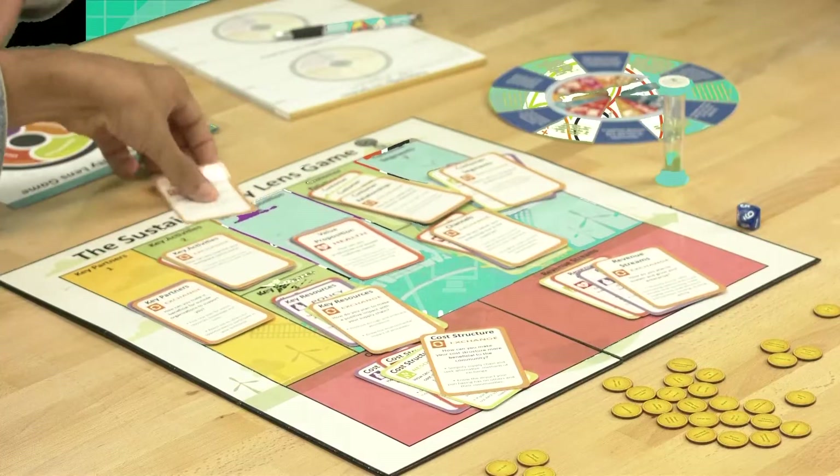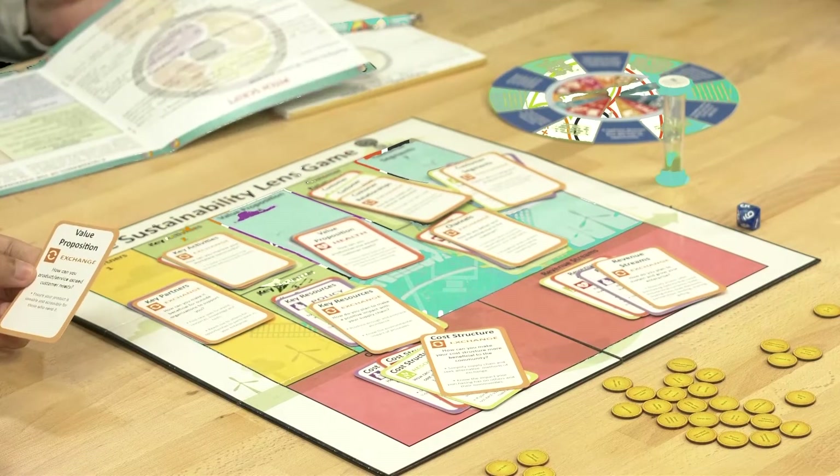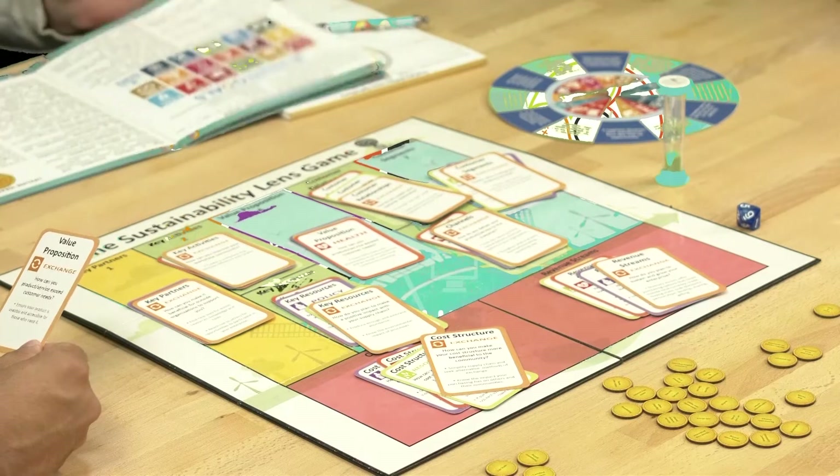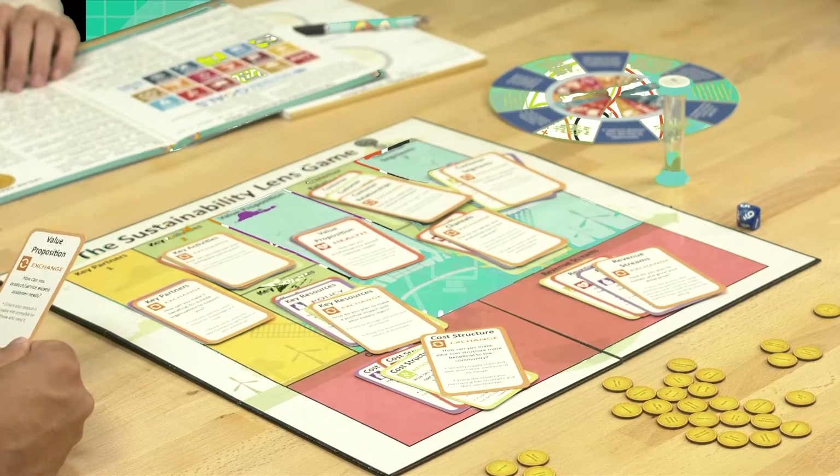Hey guys, you ready to play the sustainability lens game? Absolutely. Spin that spinner — okay, 11: value proposition exchange. How can a product or service exceed customers' needs? Ensure your product is usable and accessible for those who need it. With number 11, we're going to look at sustainable cities and communities.